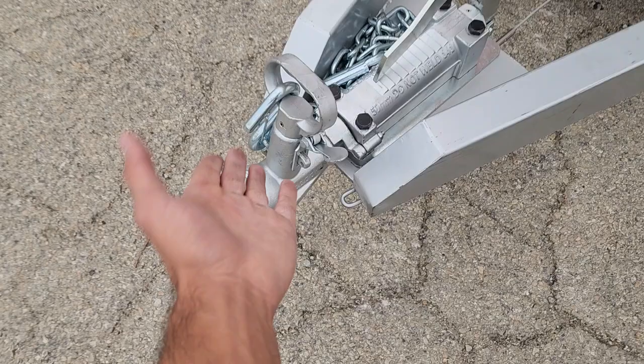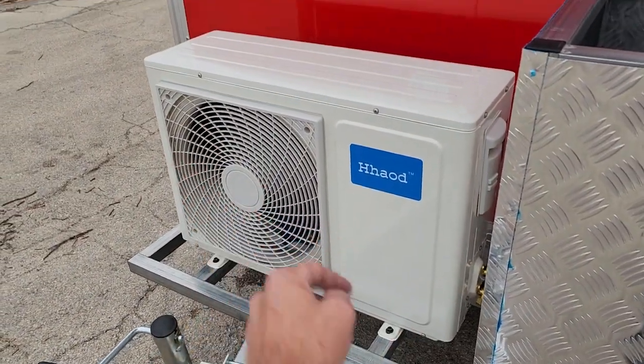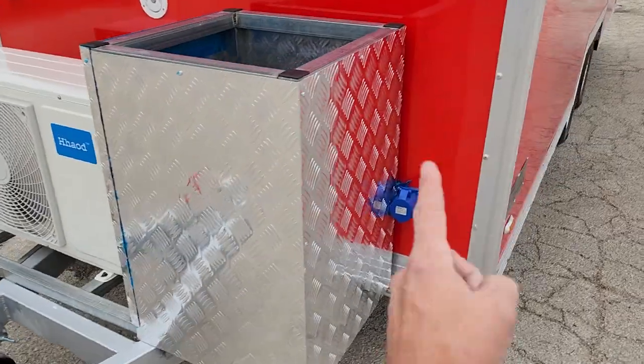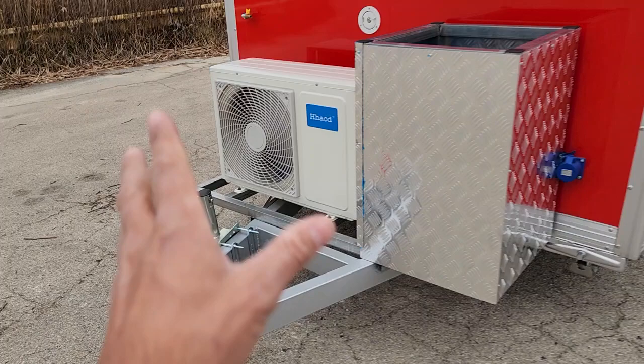We've got the 2-inch receiver on the front — it'll fit any regular 2-inch ball. We've got our air conditioning and heat as well in this unit. And this right here is going to be where your propane tank goes. You've got your power right there and obviously our crank to go up and down with ease.